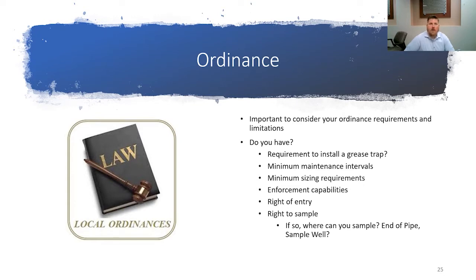Another important consideration is your ordinance. What requirements and limitations do you have regarding your enforcement? Key things to consider: do you have a requirement to install a grease trap? Do you have minimum maintenance intervals for your grease traps? Is there a minimum sizing requirement, or do you reference plumbing code to ensure that facilities aren't installing 10- or 15-gallon grease traps? Do you have enforcement capabilities? With enforcement capabilities, do you have right of entry, the right to sample? Here at the City of Irving, our compliance sampling has to be end of pipe, but we do require the installation of sample wells after the grease trap.